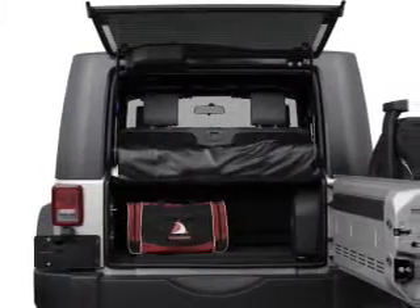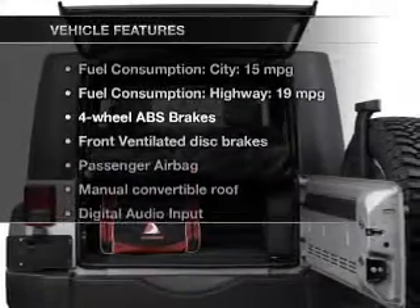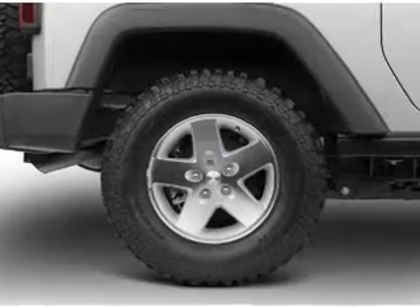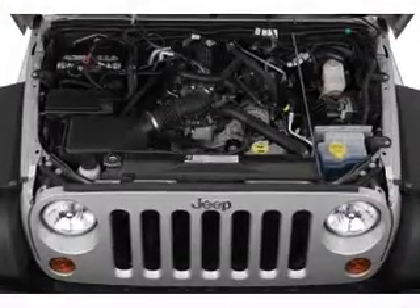Brake safely with the anti-lock braking system. Plus enjoy these notable features that are included in this vehicle: an AM-FM stereo with a CD player, power steering, and an adjustable tilt steering wheel.